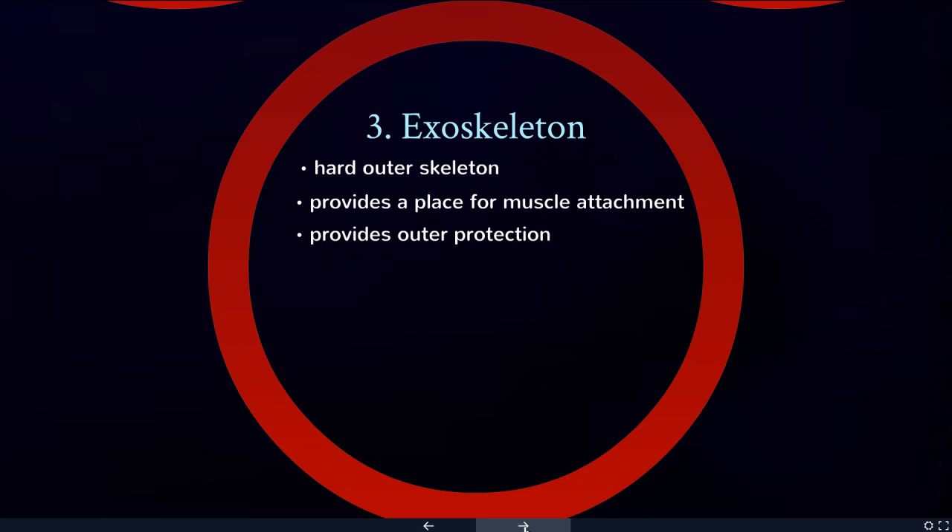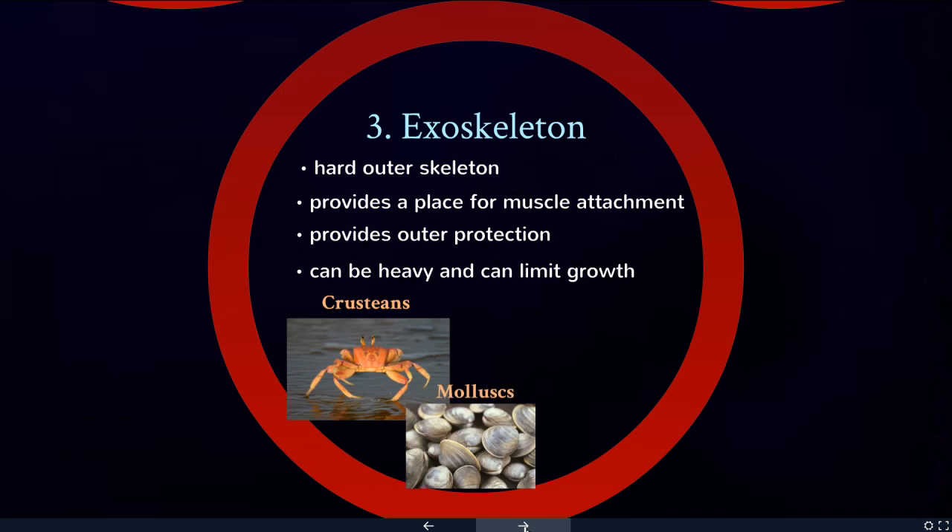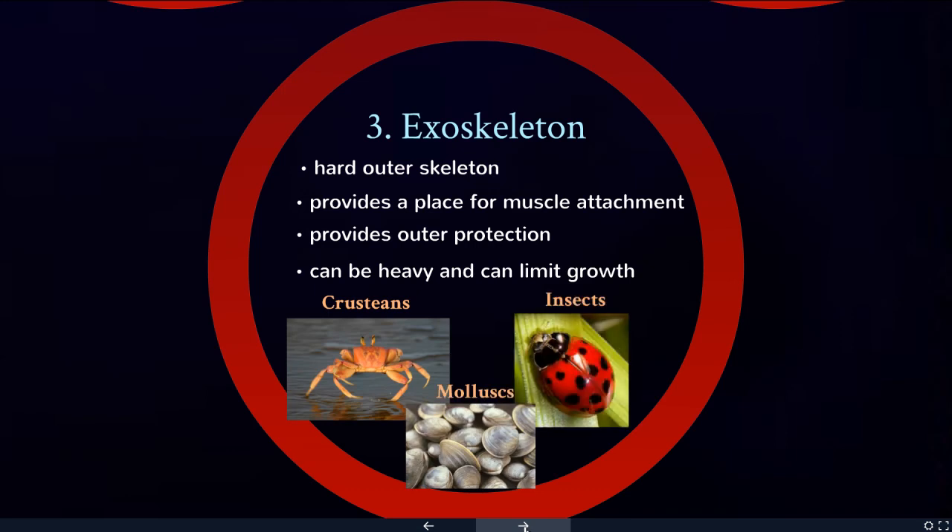This kind of skeleton provides really good outer protection, but the downside is that it can be heavy and it can limit growth. This includes the crustaceans, the mollusks, and all the insects. All of these species don't get too large, because at some point their exoskeleton would be so heavy that they wouldn't be able to move around.